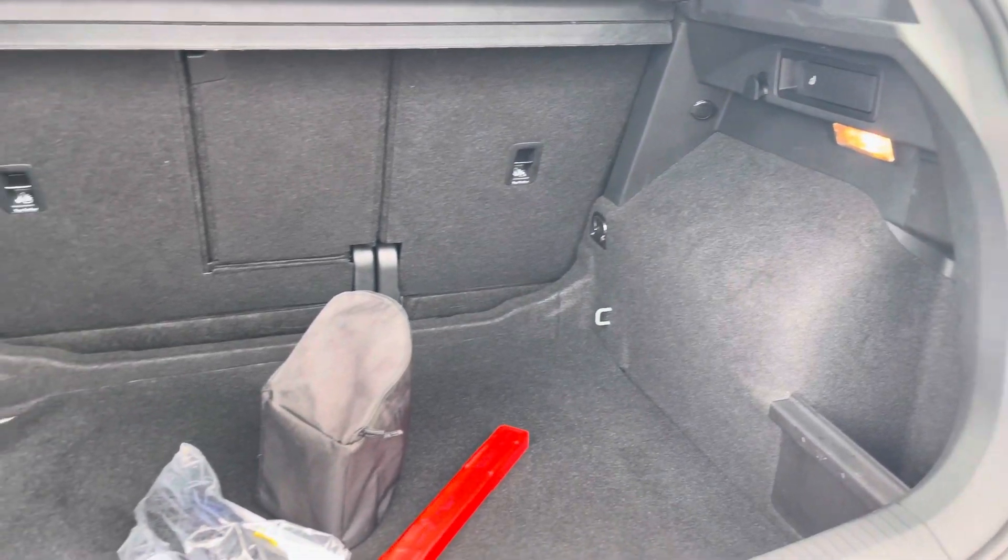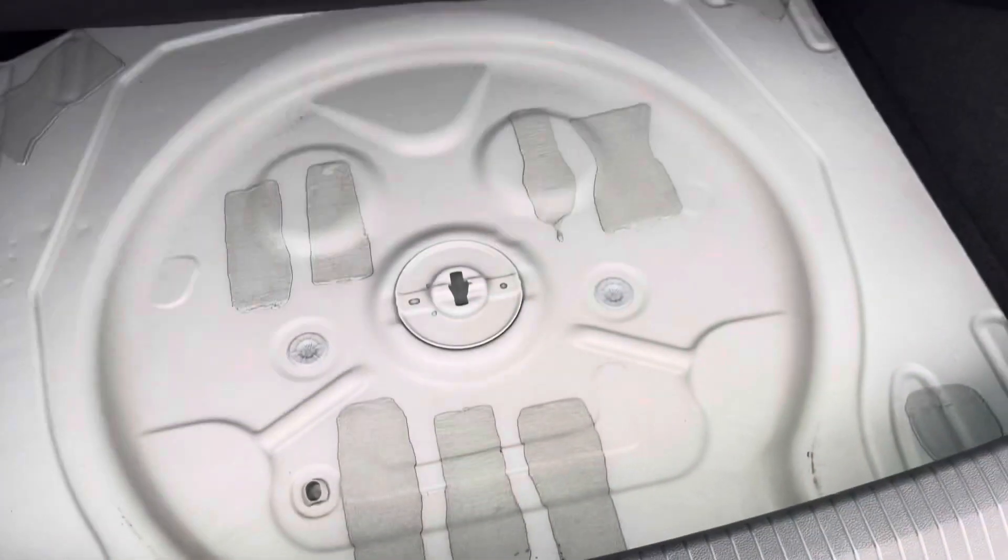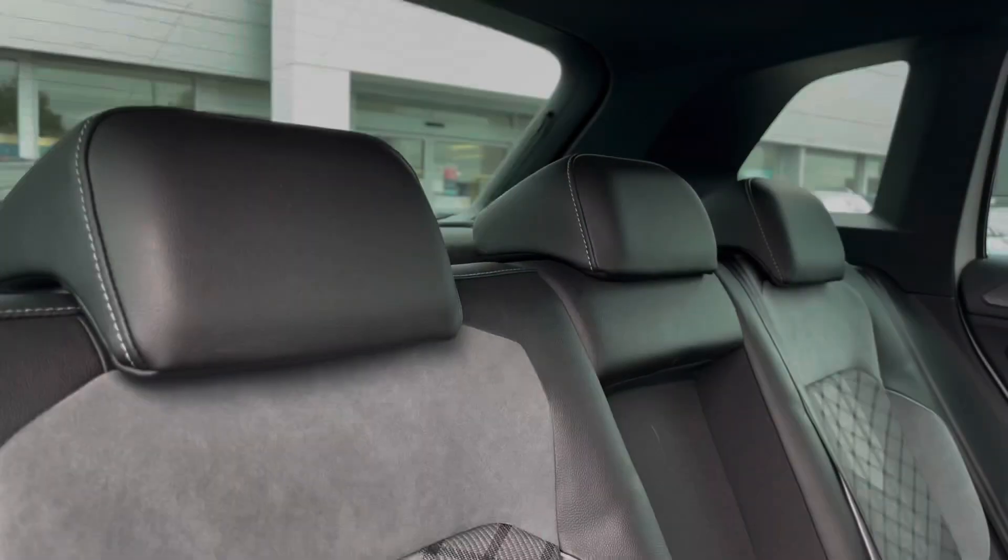Moving now to the rear of the vehicle, the boot space is incredibly practical and spacious, offering a very sizeable 615 litres capacity, giving you enough storage for your weekly shopping and more.